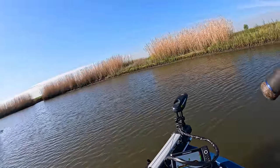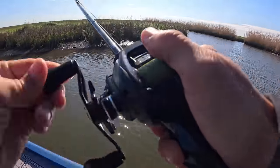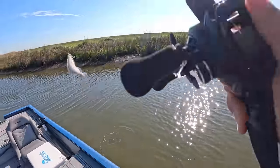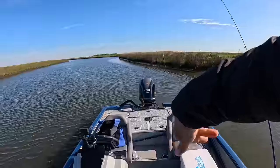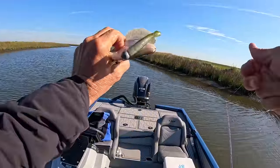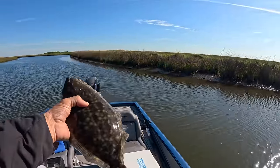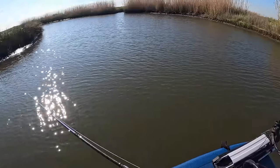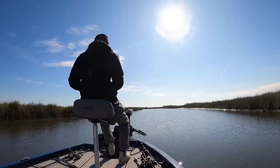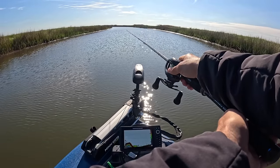Oh, that's a fish — what is that? I don't know, he's acting weird. Oh, flounder! There we go, that's why he's acting weird — it's a flounder. Big enough to keep. Flounder often crowd these drop-offs this time of year. You can see it's nine feet here, and no matter what I'm targeting, I'm always glad to catch a flounder.